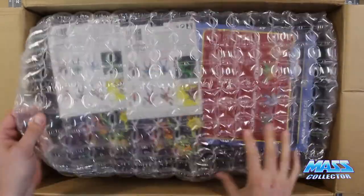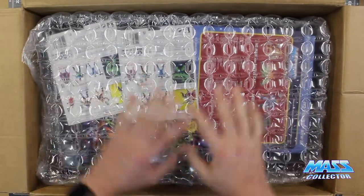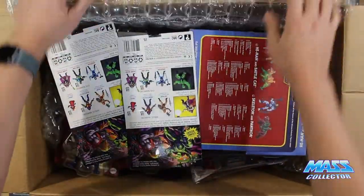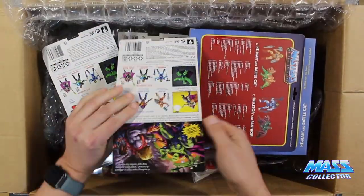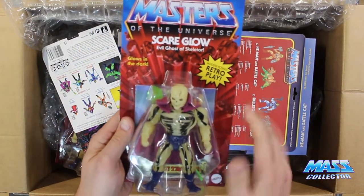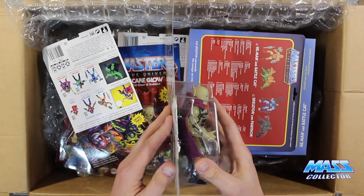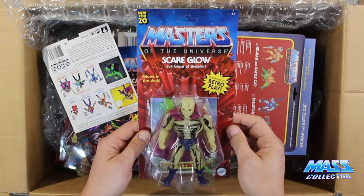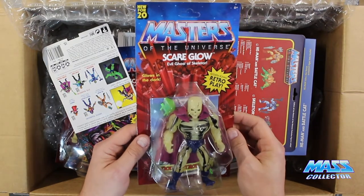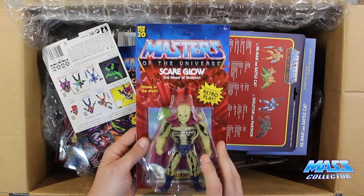All right. They do a great job packaging things up — everything in this box is totally encased in bubble wrap. And we have Scareglow. Now this is going to be one of the figures I'm going to give away for free. I'm going to ship it to you for free. We'll talk about that giveaway at the end of the video and how to be entered into the random drawing. And I have more than one, so that's why I'm doing it.